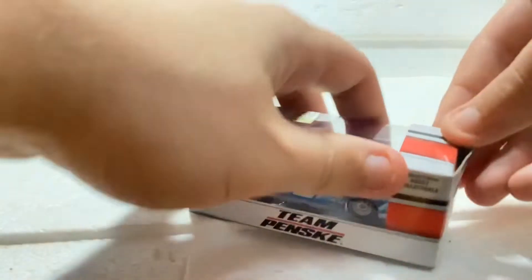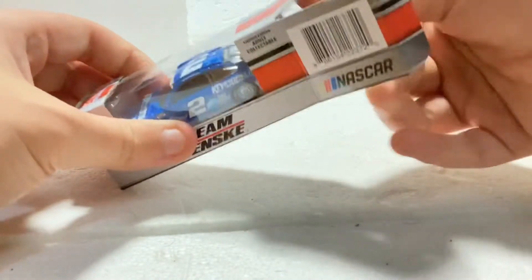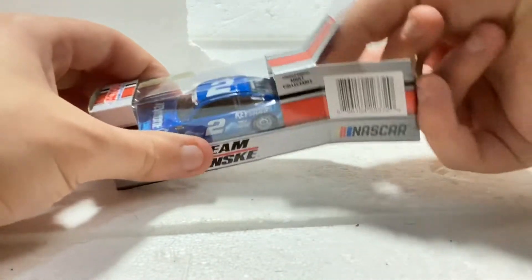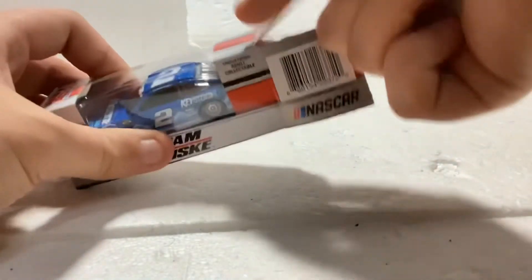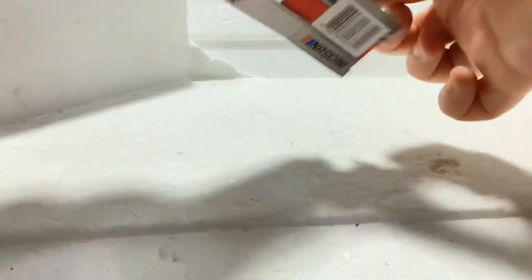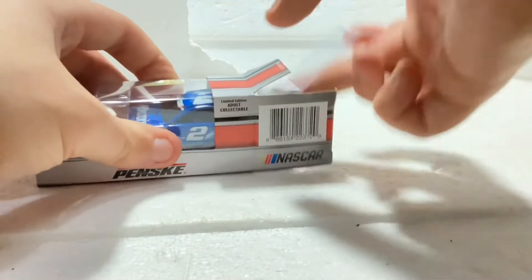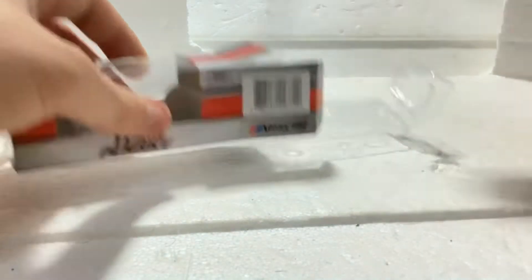The box is really hard to open sometimes. Keystone Lite, Brad Keselowski — this car was run at the Charlotte race, the Coke 600 at Charlotte. Come on, buddy — there we go.